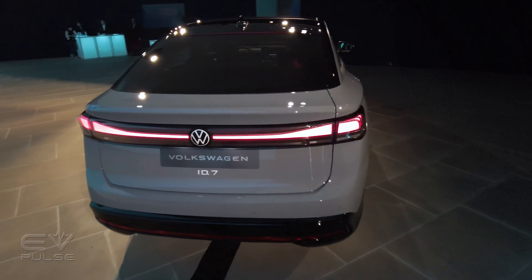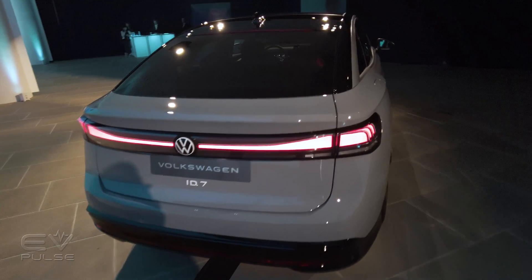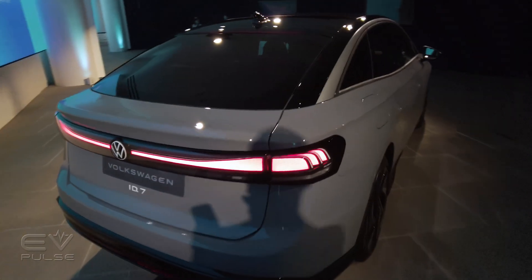I will say this: the back end does look a bit too tall and narrow, and really, this is the car's only unflattering angle.